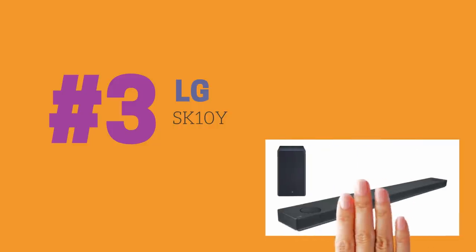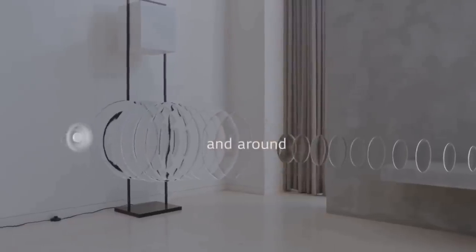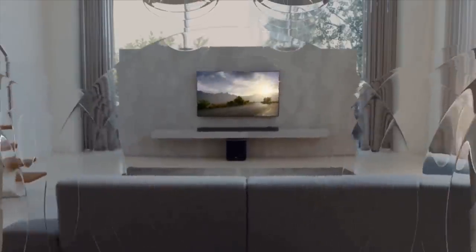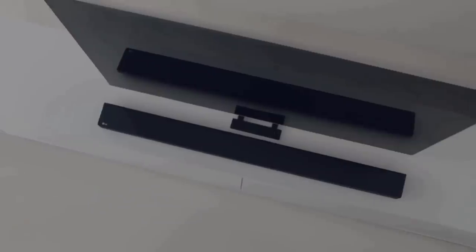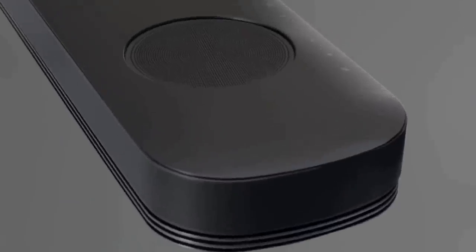Coming in at number three on our list is the LG SK10Y. LG included a wireless 200-watt front-firing subwoofer that is more than capable of handling deep bass. We do have a small issue with the soundbar's size though — the SK10Y is very large, coming in at 65 inches total width. It is the largest soundbar LG has ever produced, requires a wide table or wall area for mounting, and due to its integrated Dolby up-firing speakers, it cannot be positioned inside a cabinet.